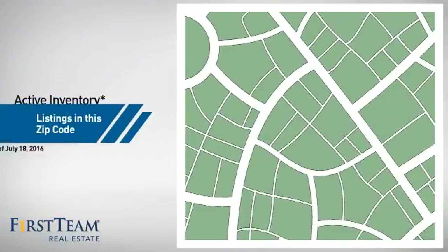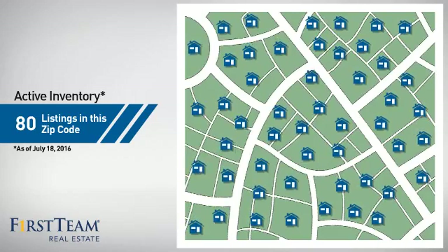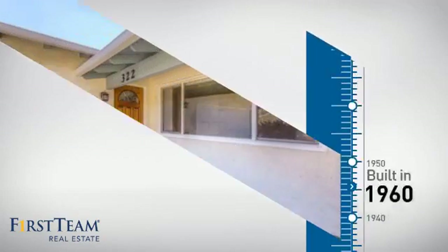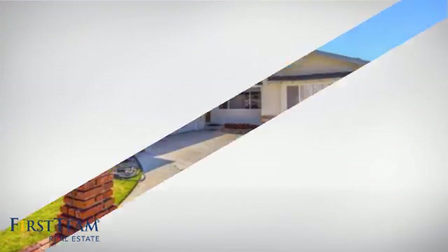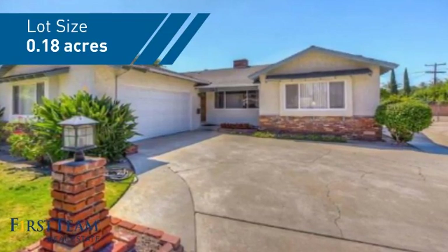Wondering how it stacks up against the competition? There are now 80 homes on the market within this zip code. This property was built in the early 60s and features over 1,800 square feet of space, giving you a spacious layout to play host or kick back and relax after a long day.